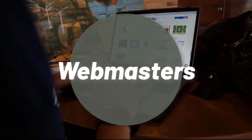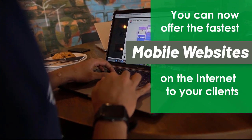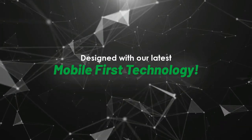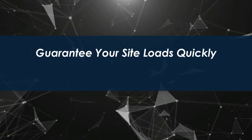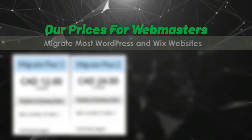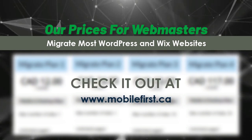Webmasters — you can now offer the fastest mobile websites on the internet to your clients, designed with our latest mobile-first technology. Guarantee your site loads quickly to avoid user drop-off. Our webmaster prices include migration of most WordPress and Wix websites. Check it out at mobilefirst.ca.